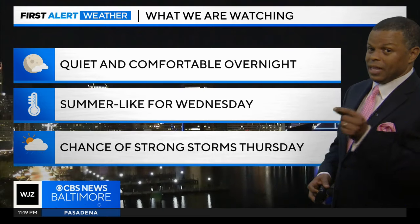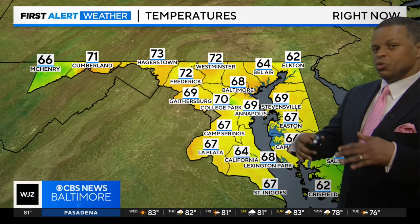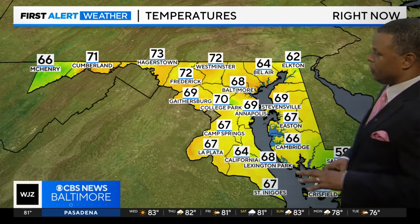We could see some storms come into the area late tomorrow, particularly for parts of western Maryland, but it looks like the majority of our rain is likely going to hold off until Thursday.